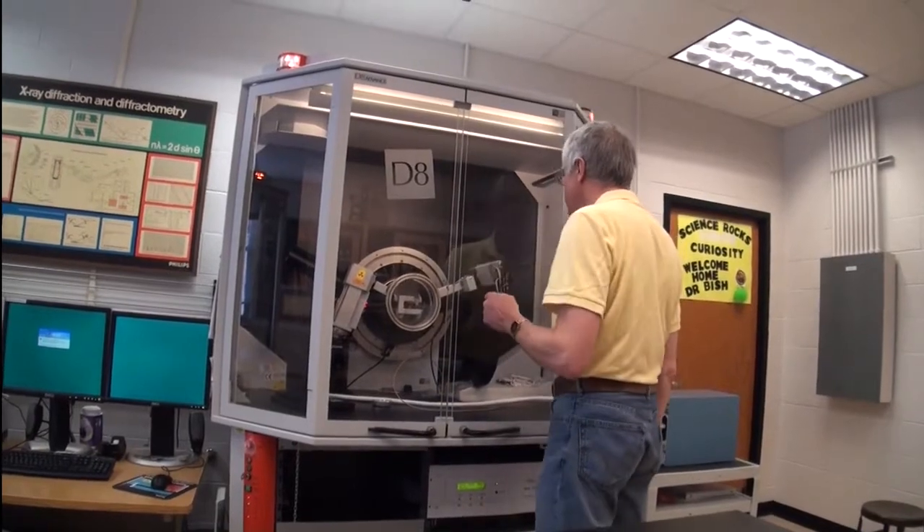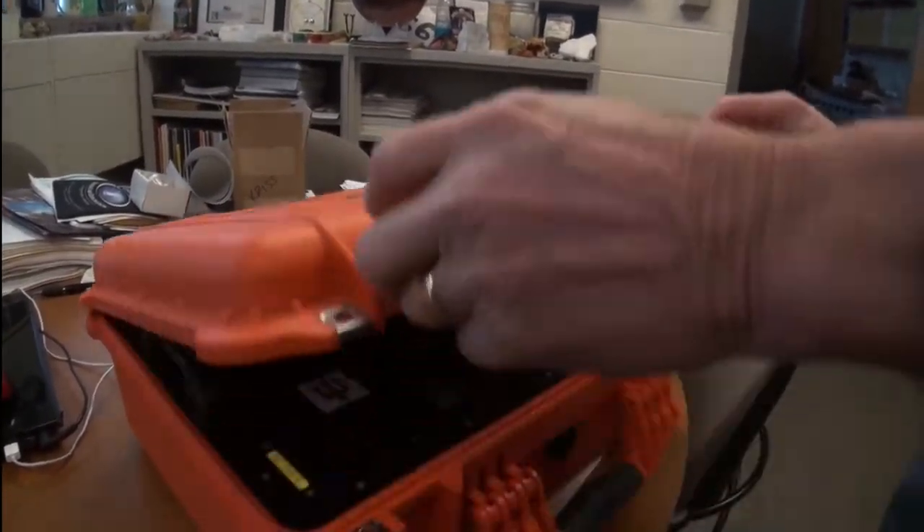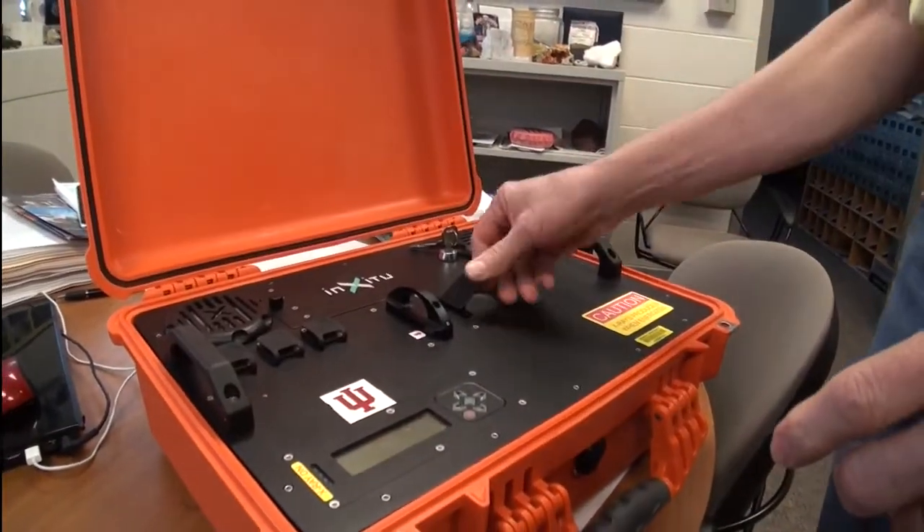An x-ray diffraction instrument grew out of a laboratory instrument that is about the size of a double-wide refrigerator. And naturally, you're not going to fly a double-wide refrigerator to Mars — it's a little bit too large. And we've miniaturized this to approximately the size of a shoebox.